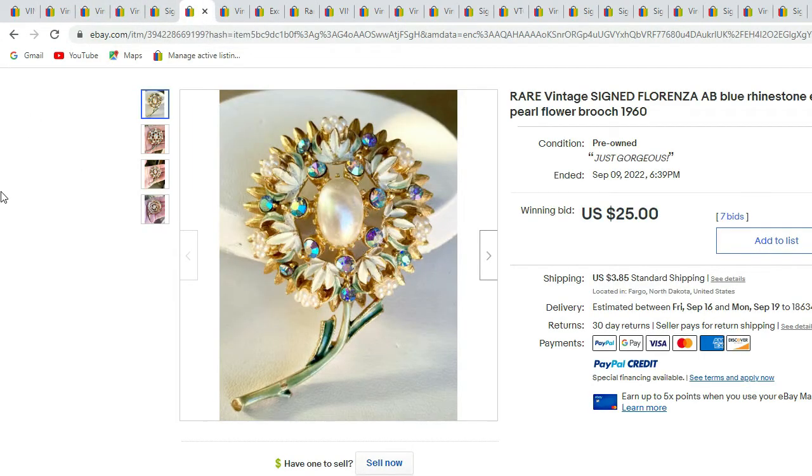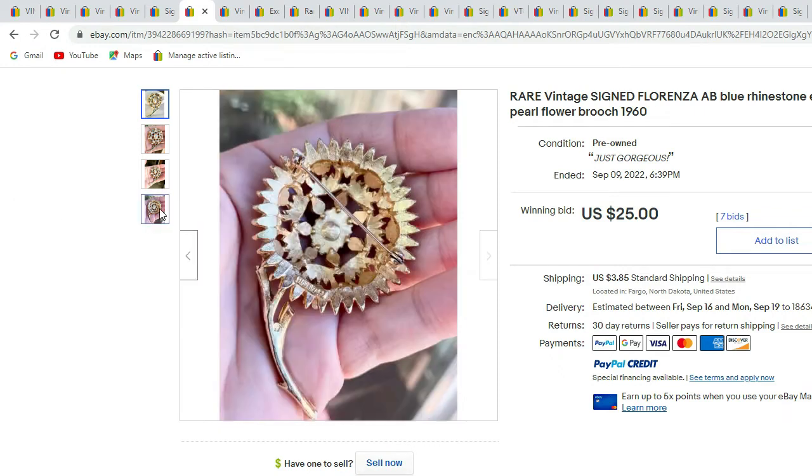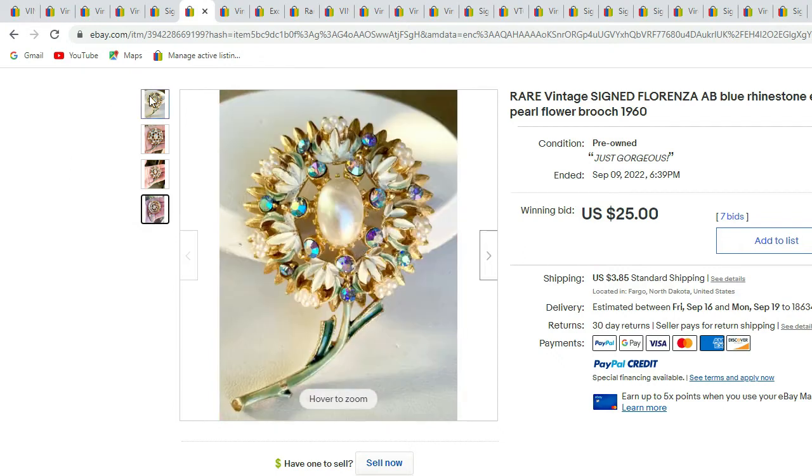Here we have a Florenza flower with AB rhinestones, enamel, and a faux pearl cabochon in the center. It's a little bit hard to see the signature — it is at the bottom of the flower and it is signed Florenza. That one sold for $25.